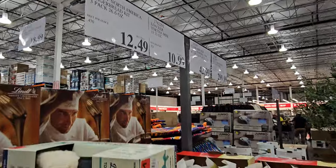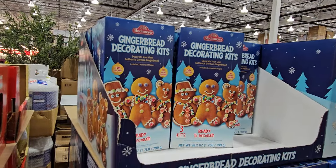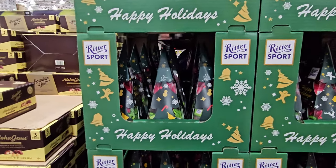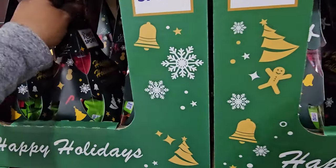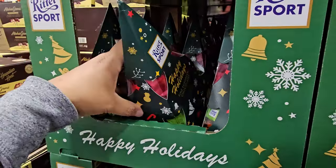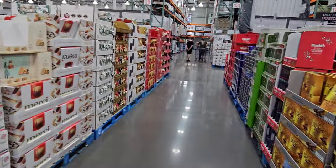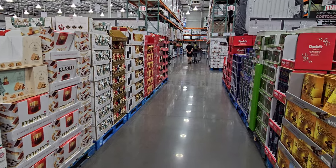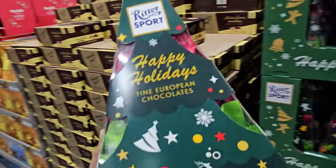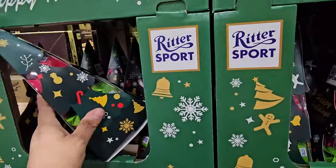If you want the gingerbread kit, it's $12.50 — the gingerbread people kit. And this is a new little one — it's chocolate, like a little European chocolate tree set, and those are $15. Like I said before, Sam's Club is going to have more gift sets compared to Costco. At Costco we've got cookies and a lot of chocolate, but Sam's Club has towers and treat towers and baskets.